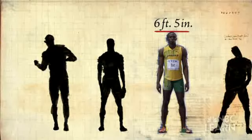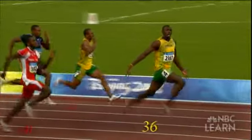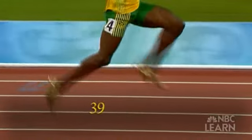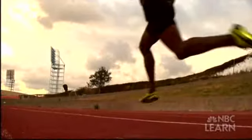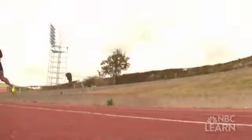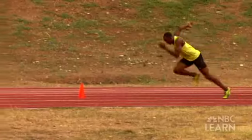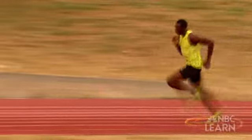At 6 feet 5 inches, Bolt is several inches taller than most of his rivals. His longer legs give him a naturally longer stride. Other elite runners average 44 steps to run 100 meters; Bolt averages just 41 steps. His stride length is enormous, so every time he takes a step, he covers a tremendous amount of ground. But because he is larger, Bolt has more mass than other sprinters and needs more strength and more force to move his body. With each step, Bolt generates enormous force against the ground, and the ground applies that force back, propelling Bolt forward.